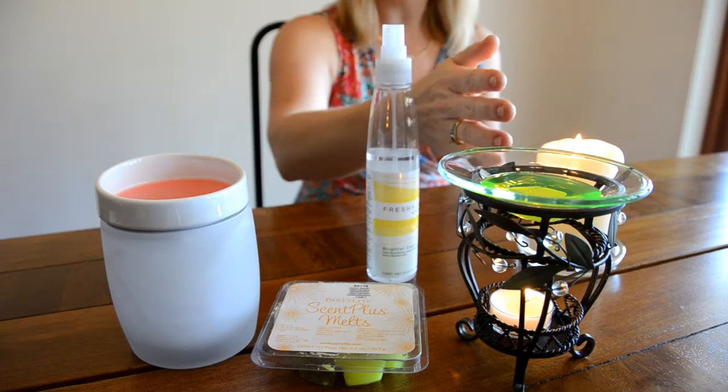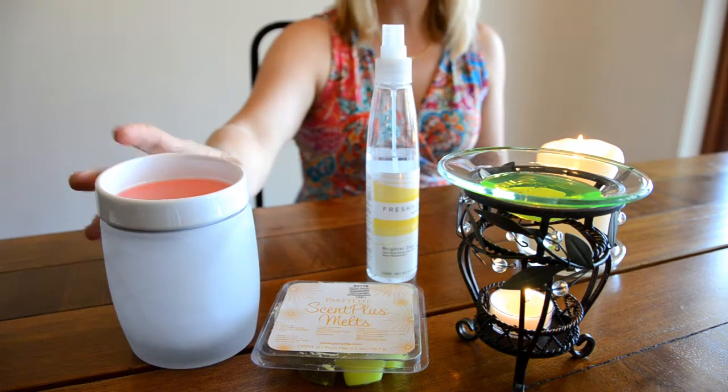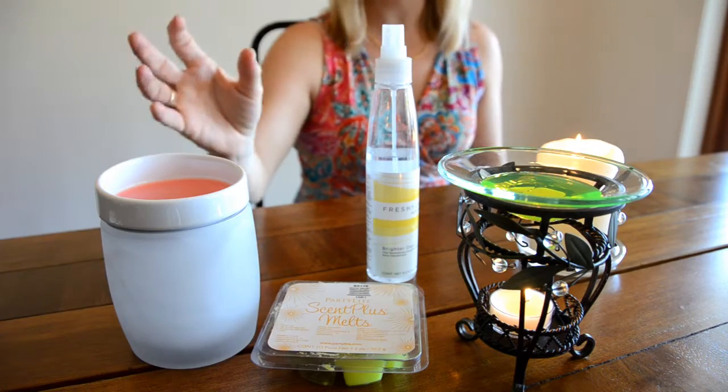After that, you can layer on a secondary fragrance. That might be a candle, it might be an aroma melt, it might be a spray, or it could be an electric warmer. All of these elements can add to the fragrance, but the primary fragrance is the one you always want to have right.